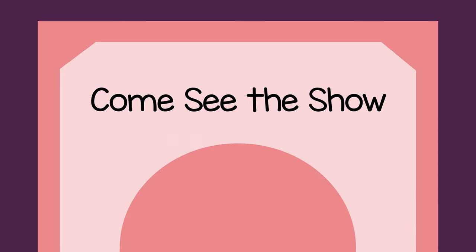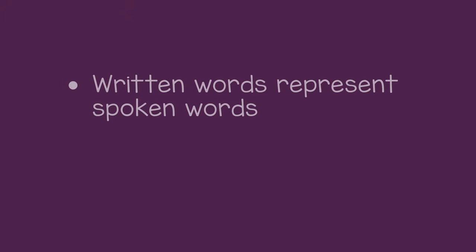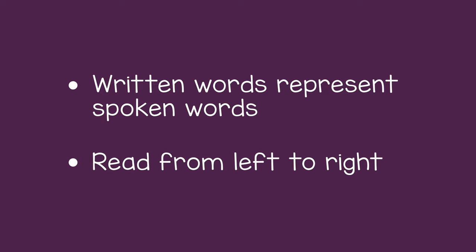While this may seem very simple, it helps the child understand that written words represent spoken words. And it also helps them learn that we read from left to right.